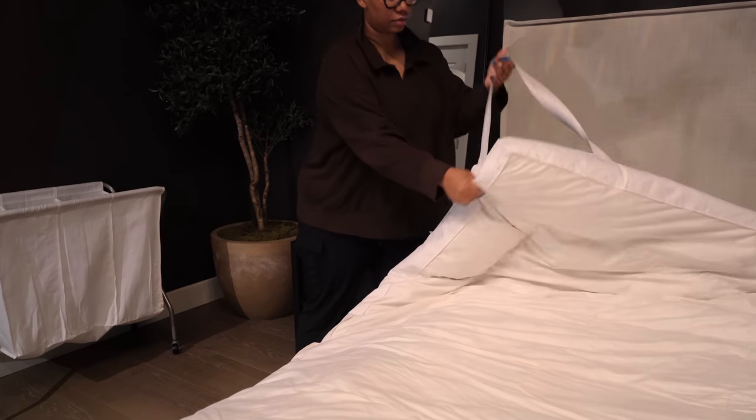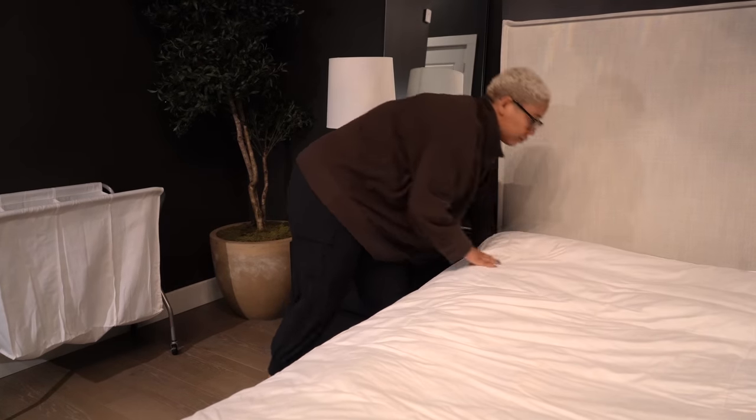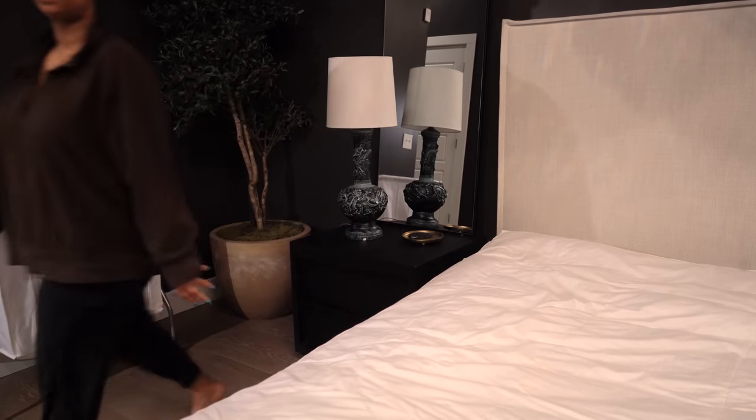This next thing is also very bougie — obviously that's the point of this video — but I really love it. This is the feather bed. I talked about this in my last Amazon video. The feather bed is something that goes underneath your sheets, or honestly underneath your mattress protector as well. Basically it provides a nice plush layer underneath your bed. Think of it as a glorified mattress pad.